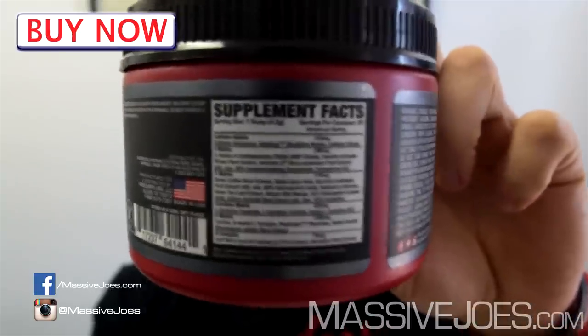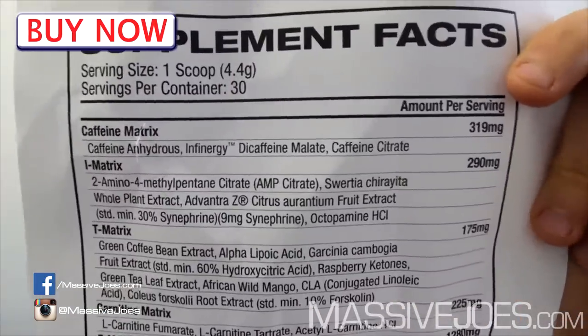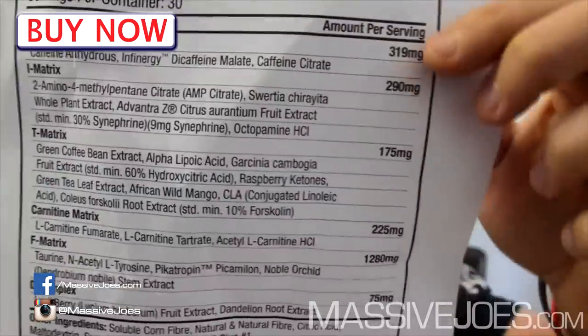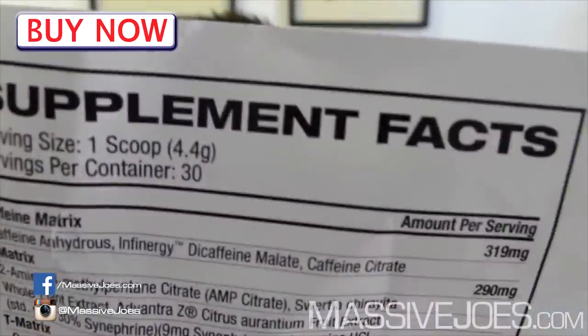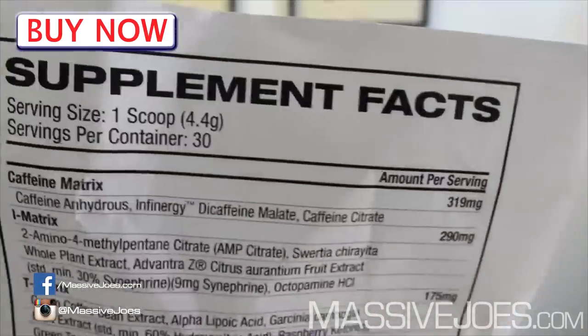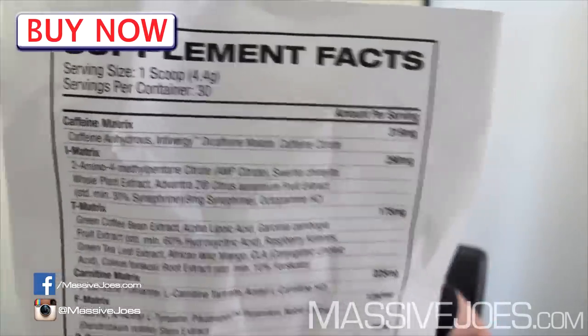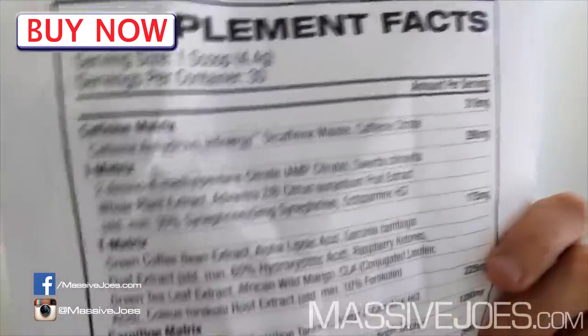Tell you exactly what it's going to do — that tiny nutritional information panel ain't gonna get it done. We're about to go deep in this ProSupps DNPX. Starting from the top: serving size one scoop, 4.4 grams, 30 servings per container. If you add up all the active ingredients, you see that about 46% is artificial colors and artificial flavors — nothing too serious when talking stimulant-based thermogenic fat loss supplements.